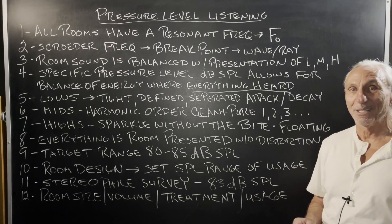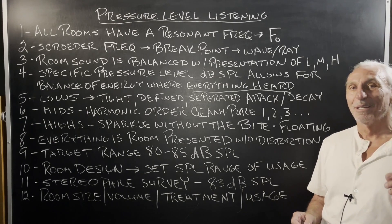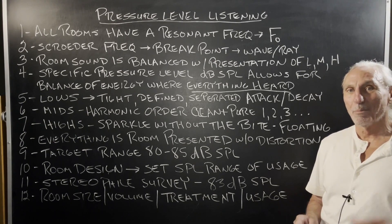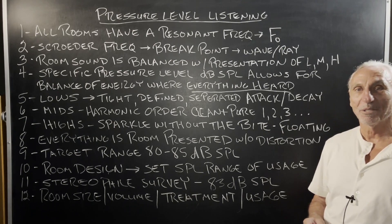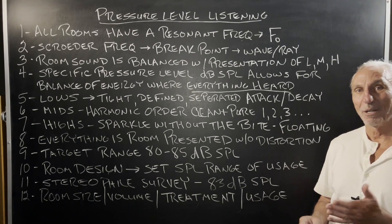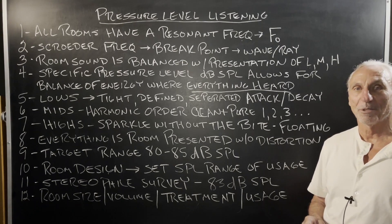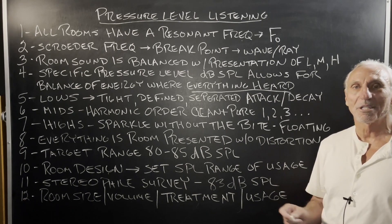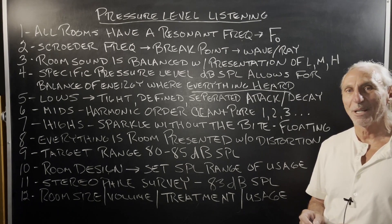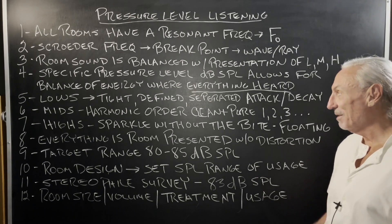I love mids and highs — I love the harmonics with the emotional connectivity. But I will push both of my rooms to see how they handle low frequency, because that's the target we have to go after first. Low frequencies are the hardest to manage, the most expensive, take the most surface area coverage, and have to be done right if you're in a critical listening environment.